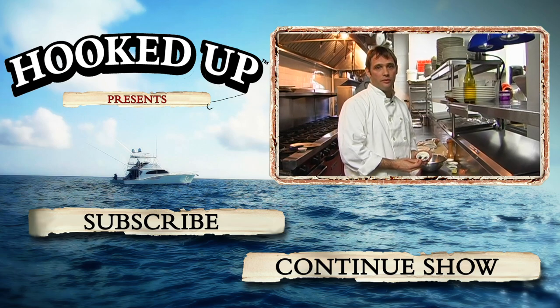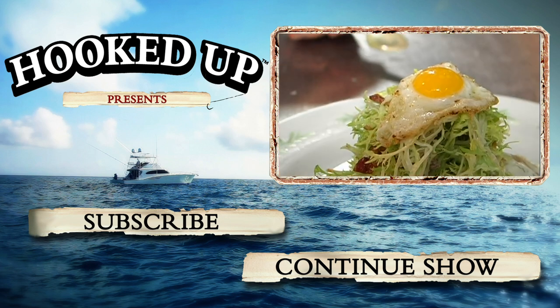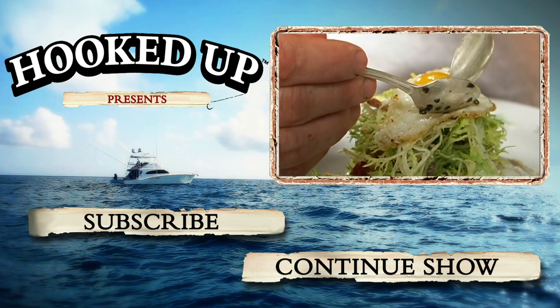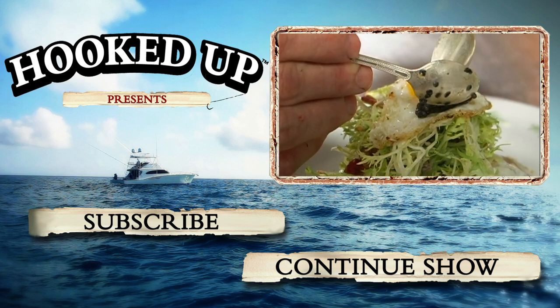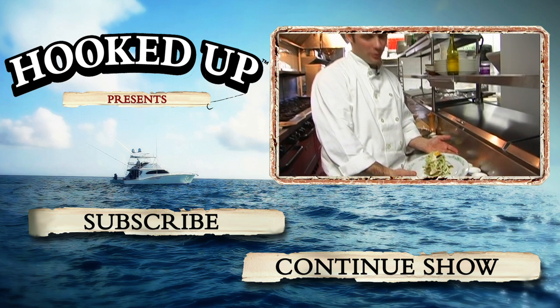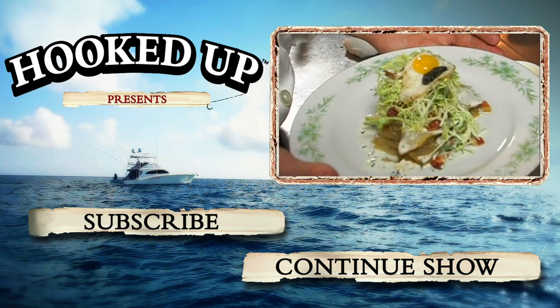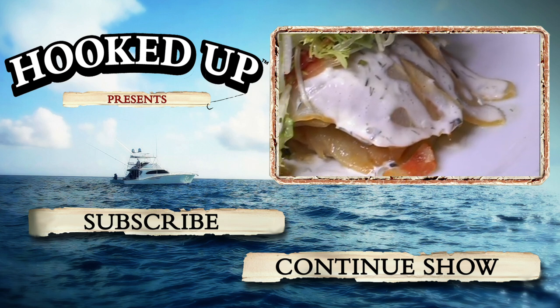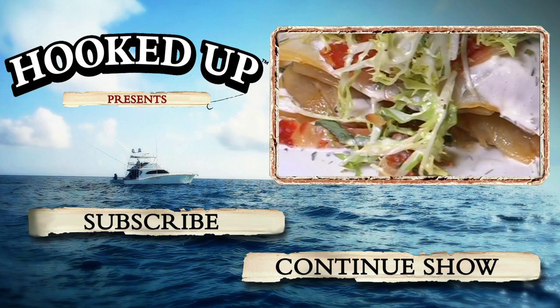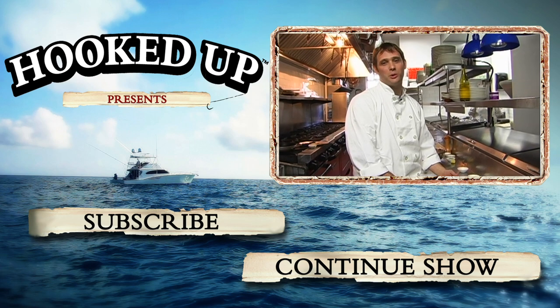And all we have to do is finish off with a little sturgeon caviar, going right next to the yolk. There's the rye smoked sturgeon salad. You've seen the sturgeon come in from when it was a whole fish, to being broken down, to being cured, to being rinsed, smoked, and sliced. And it all ends up here for you to enjoy.